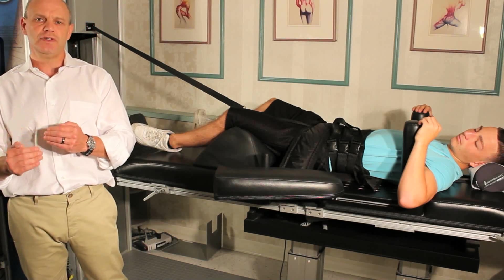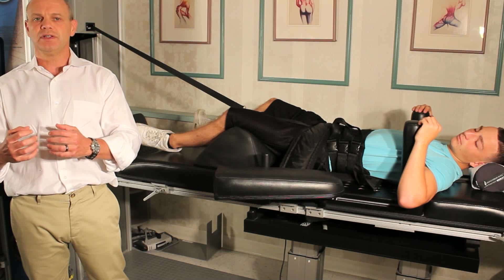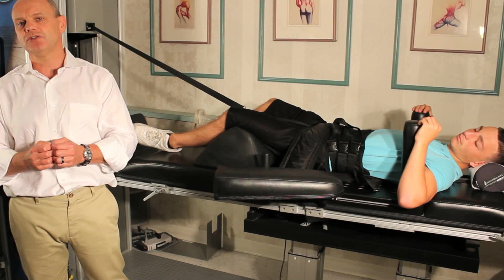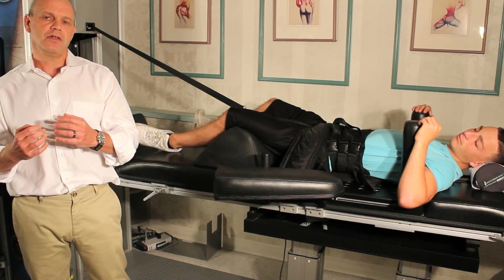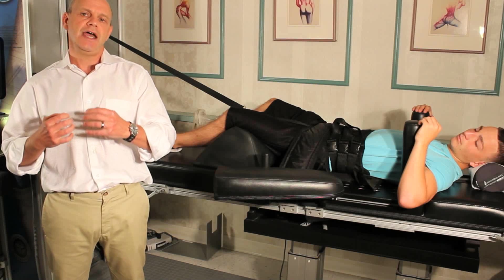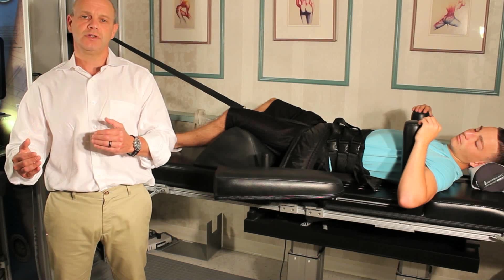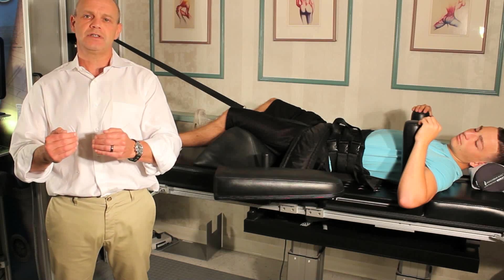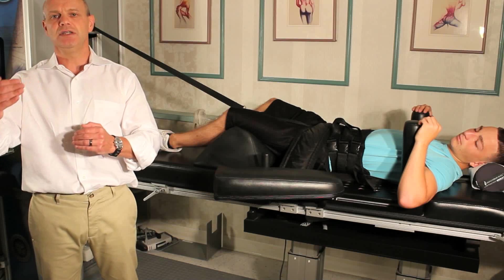And since it's rejuvenating the disc and taking the pressure off of the disc, it also relieves the pressure on the joints, and that's why it's good for spinal stenosis and facet syndrome. The other thing that's exciting about this is after about 20 to 24 sessions, patients have long-term relief. It's not a temporary fix where they'll have two or three weeks of relief. They're going to get months and years after this.